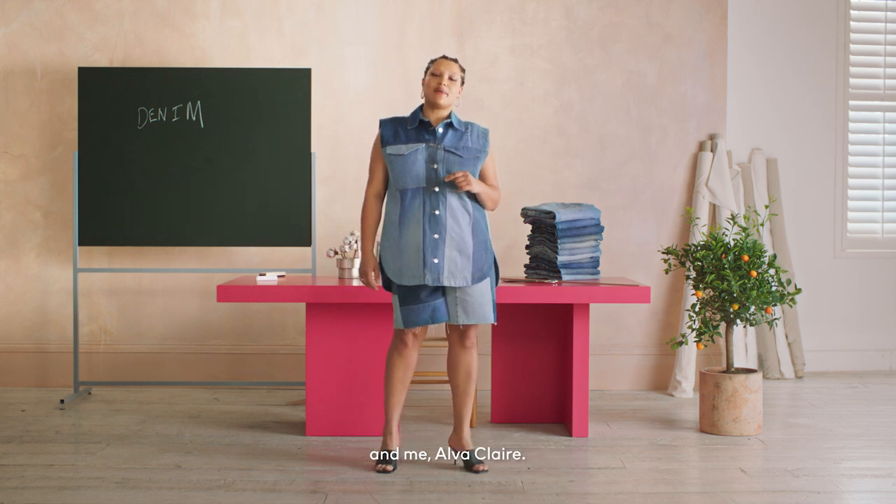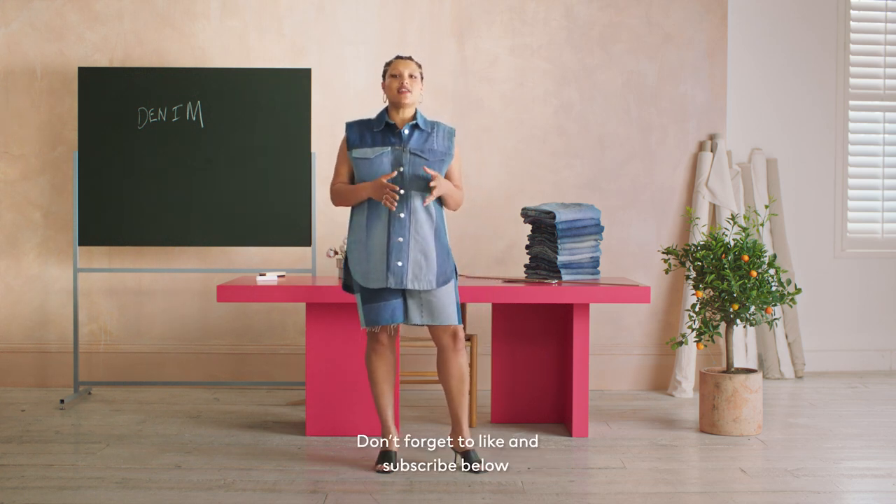You've been watching The Small Things with H&M and me, Alva Claire. Don't forget to like and subscribe below for even more nerdy fashion lessons. Bye!